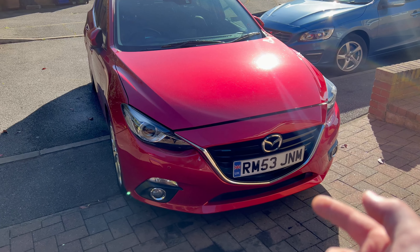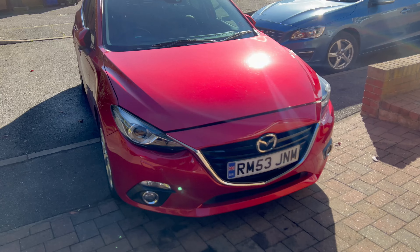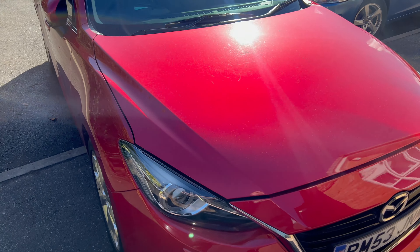A Mazda 3 series with a 2.2 SkyActive. It is a 13 plate as you can see. And why is it such a big deal? Let me show you.